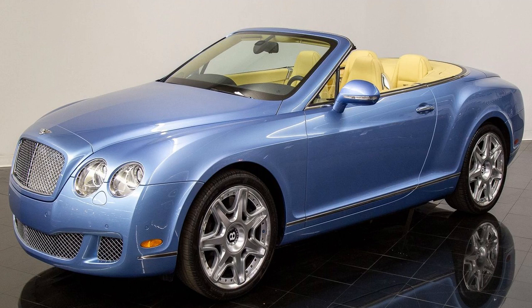How safe is it? The sheer size of the Continental Supersports means the driver and passengers feel very safe, and the brakes are the largest fitted to any production car. Four-wheel drive gives huge amounts of grip, while active safety equipment includes an advanced electronic stability program, eight airbags and traction control.